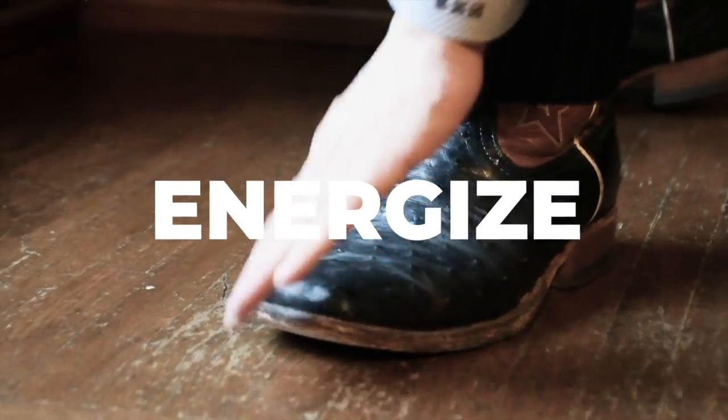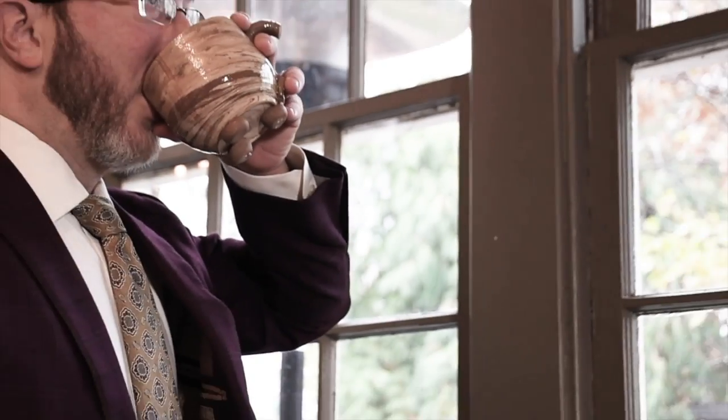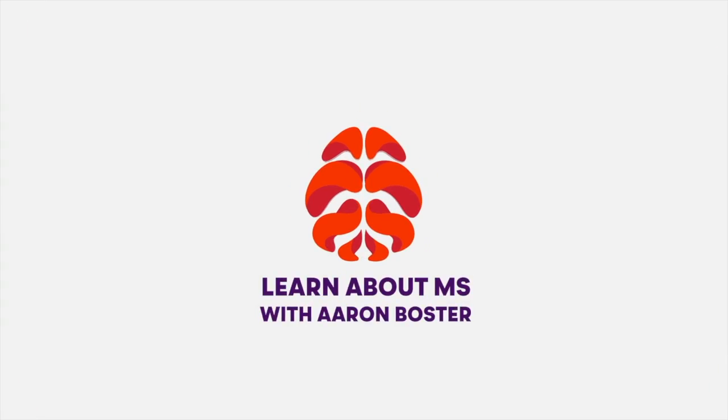Understanding disease-modifying therapies and MS can be downright confusing, but in this video series, I'm helping you decode it. Howdy, and thanks for learning about MS with me, Aaron Boster.